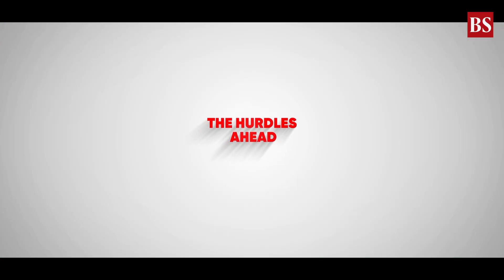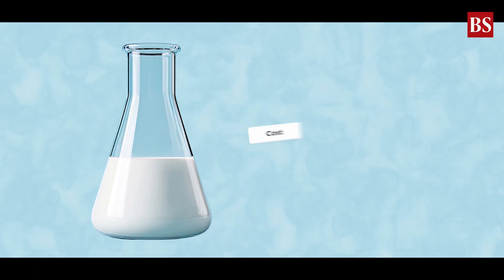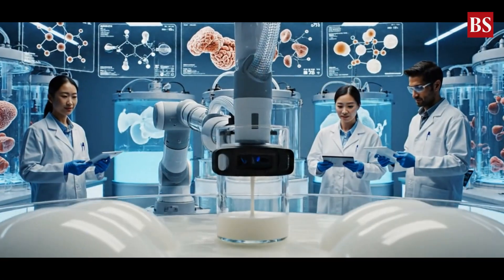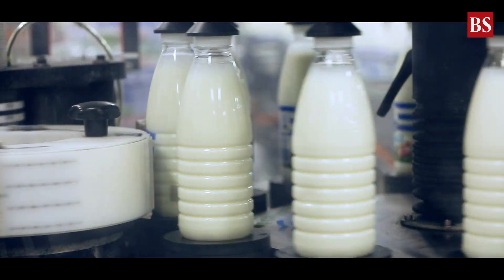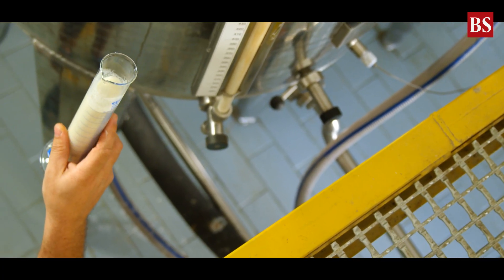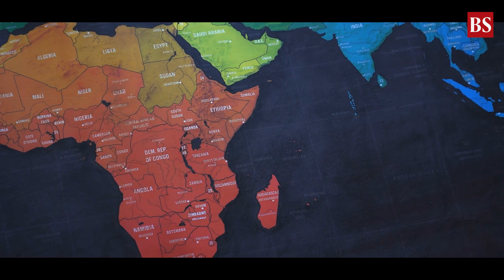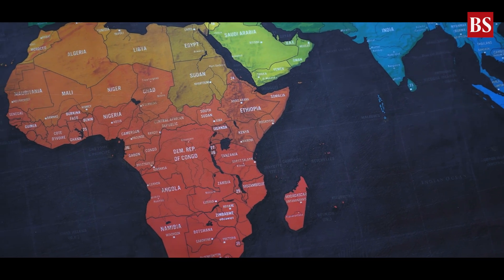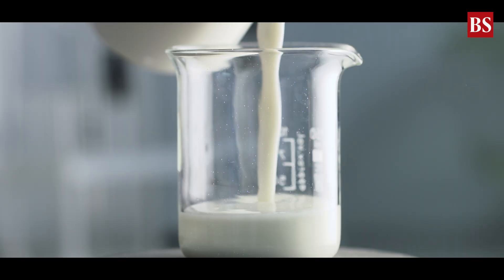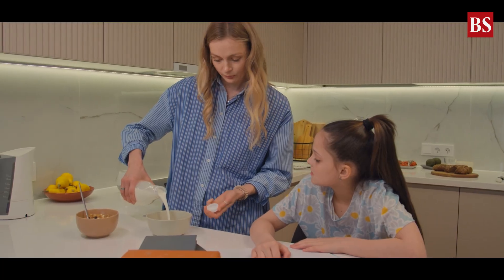Of course, every revolution comes with challenges. First, cost — producing milk proteins in bioreactors is expensive and scaling it for mass production isn't easy. Then comes regulation. Because lab-grown milk has the same proteins as cow's milk, it must carry allergen warnings. And globally, countries are still debating whether it should even be called milk. Finally, there's public perception. Will people drink milk made in a lab? Will they pour it into their tea or give it to their kids?